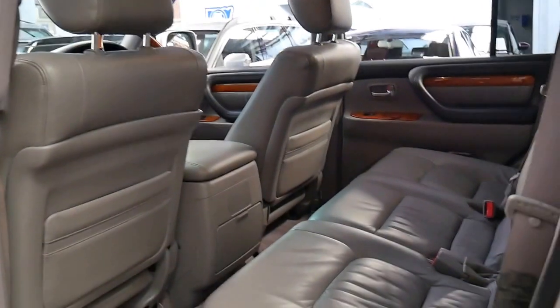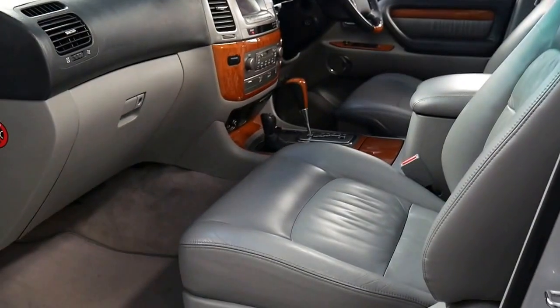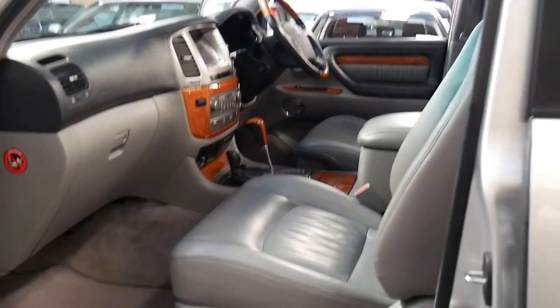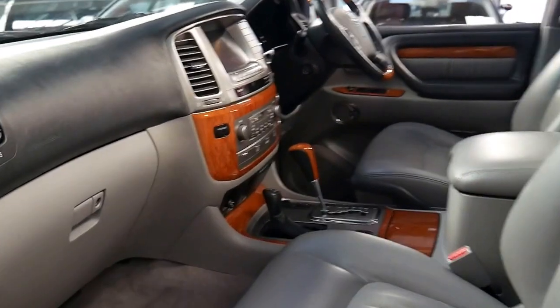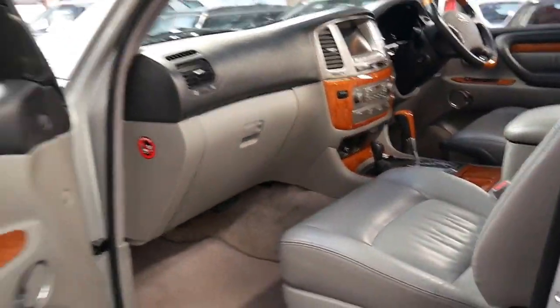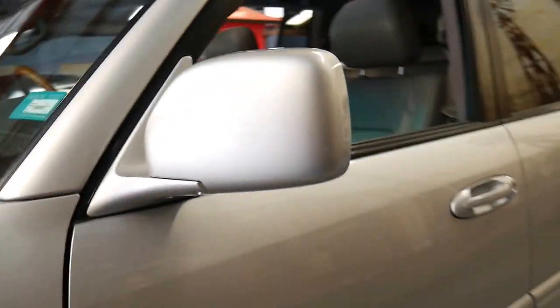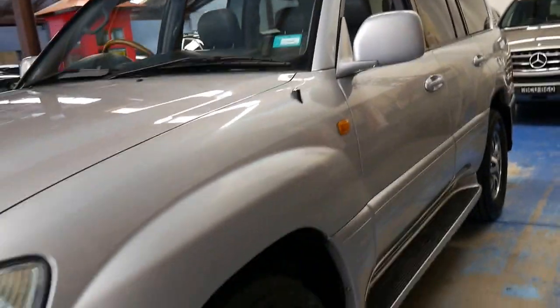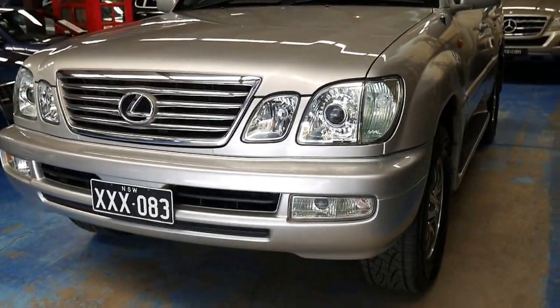What's good about these Lexuses is although they do use a bit of fuel, they're absolutely reliable. Although you may spend a little bit on fuel, you're not spending money on things like air suspension breakdowns — generally with these it's just fluids. It does have a hydraulic suspension system which is very reliable and I've never seen a problem with it. For me fuel is not overly expensive — what's expensive is when you take it to get serviced and get hit with a 1, 2, 3, 4, 5, 6, or 7,000 dollar bill if it's a European four-wheel drive.